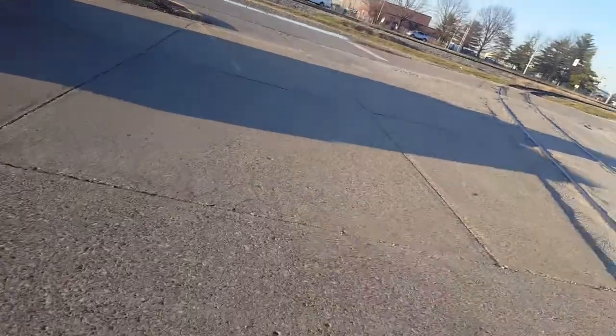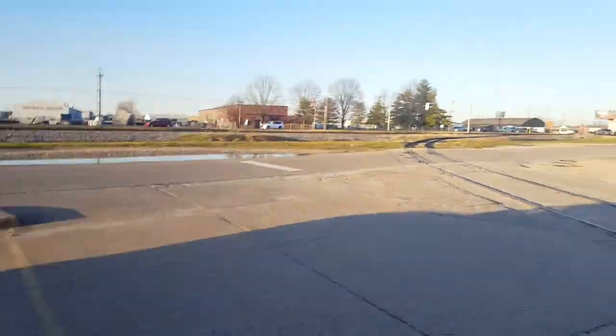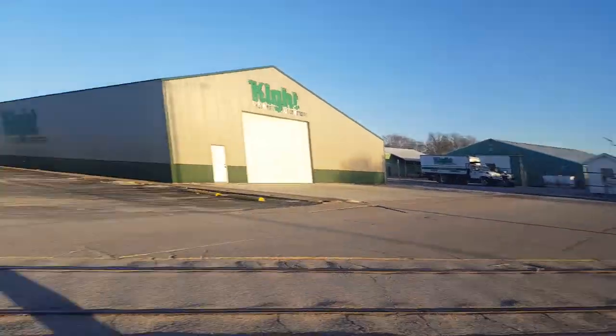Here we have an out-of-service railroad crossing on Oak Grove Road in Evansville, Indiana. Thank you guys for watching. Please like, comment, subscribe, and goodbye.